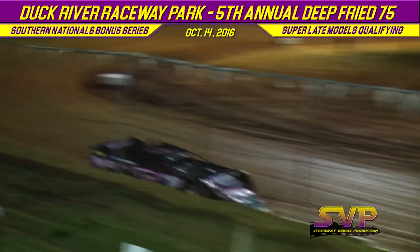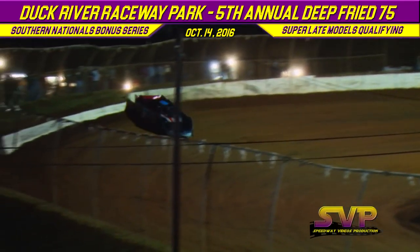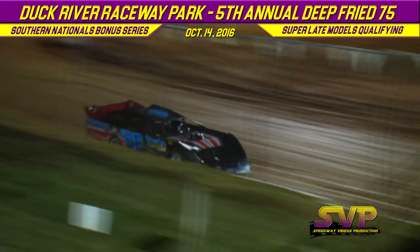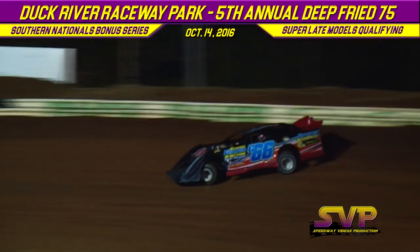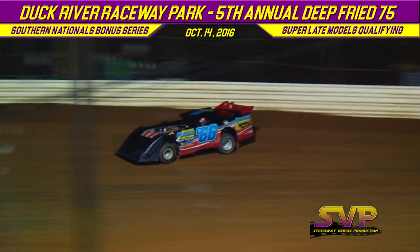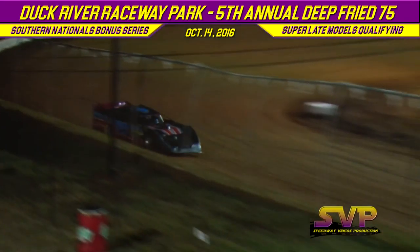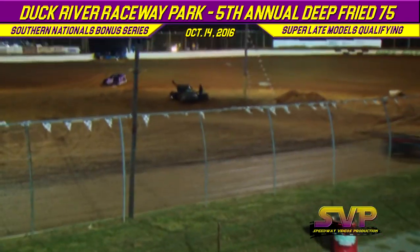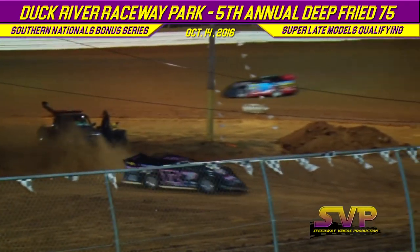Lap one for Brad Skinner: 13.691. Lap one for Donald Johns in the C66: 14.193. Brad Skinner's second lap — he'll clip the wall and spark the concrete — he goes 12.989. Second lap for Donald Johns: 13.526.